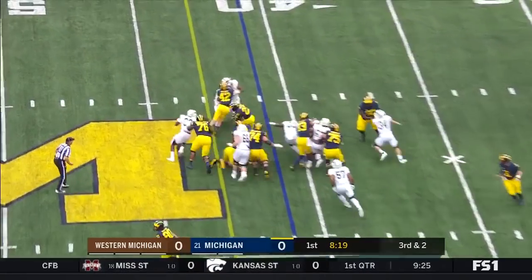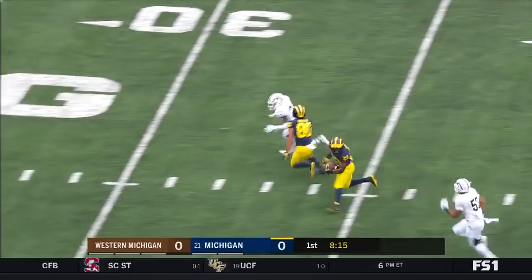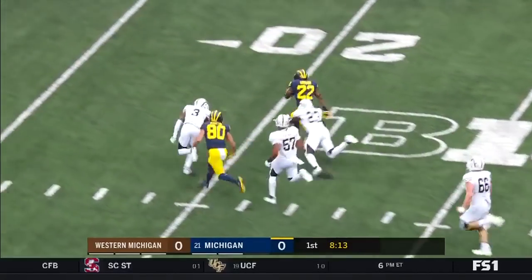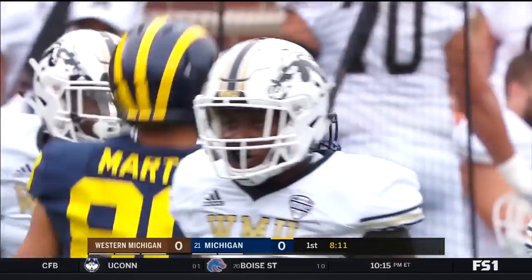It's Higdon. Has the block, has the hole, it goes down, he breaks the tackle, makes the cutback. Here goes Higdon, gets tripped up, and he's going to be marked down at the 16.